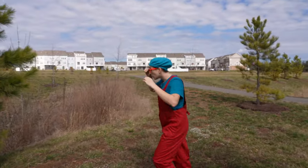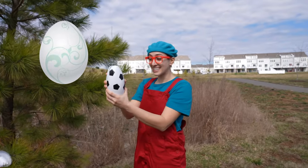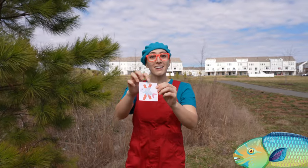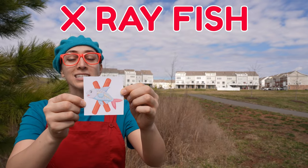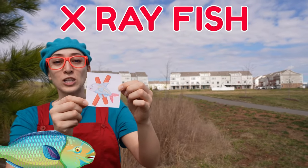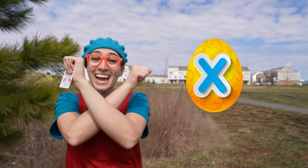Look, another one! Whoa! What do we have here? It's an X-ray fish! Can you say X-ray fish? X-ray fish starts with an X!